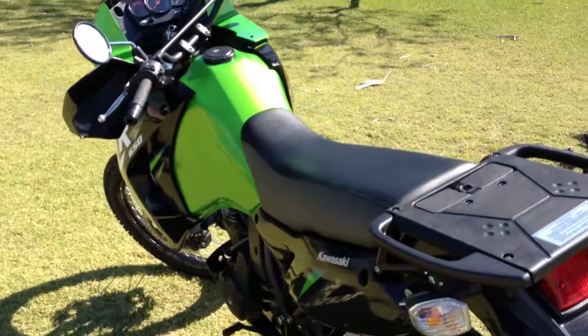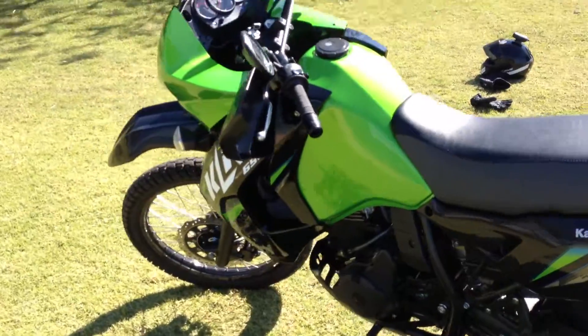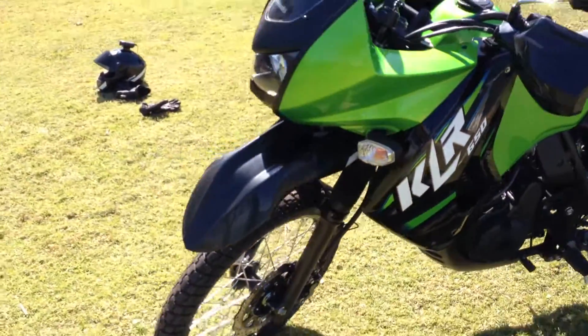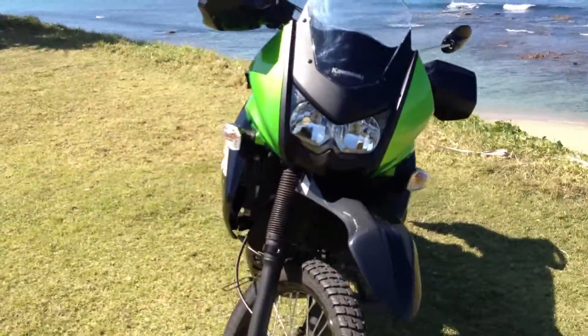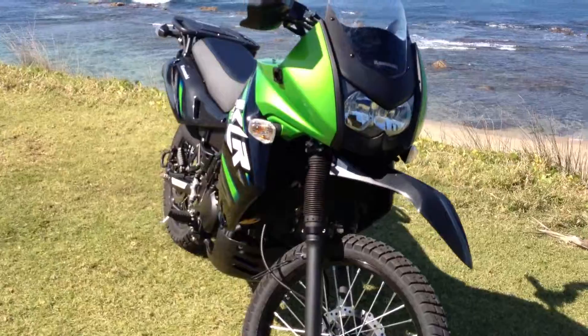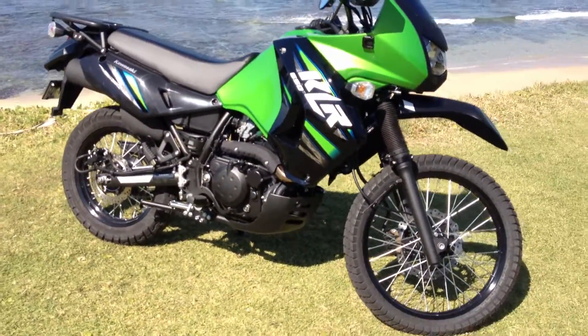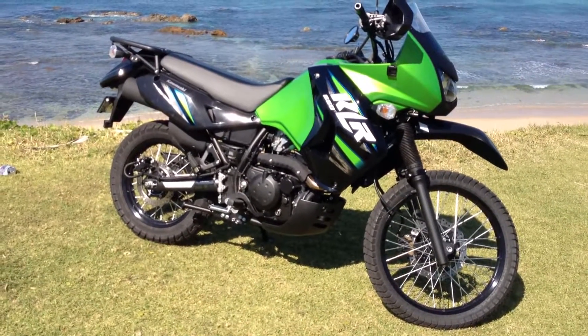I've put that on. I've had the bike de-restricted and a new jet put in the slide, so it's going really well. A lot smoother than the old bike, a lot more pick up than the other bike, but you've got to remember it's brand new. But I'm quite happy with it. Quite happy indeed.